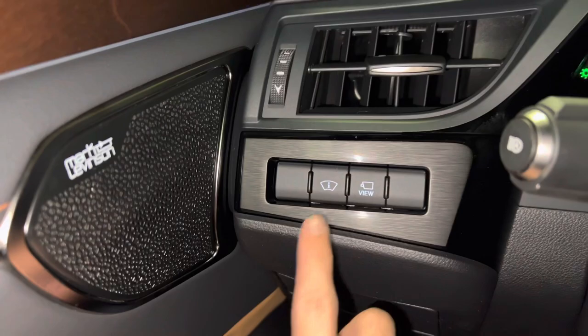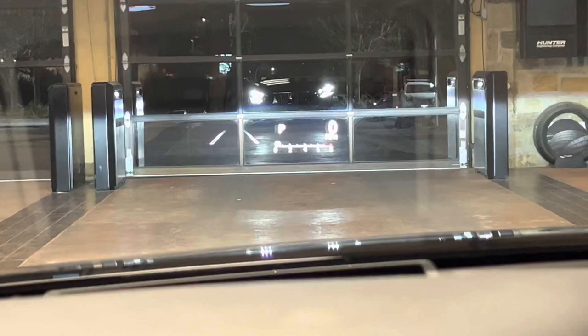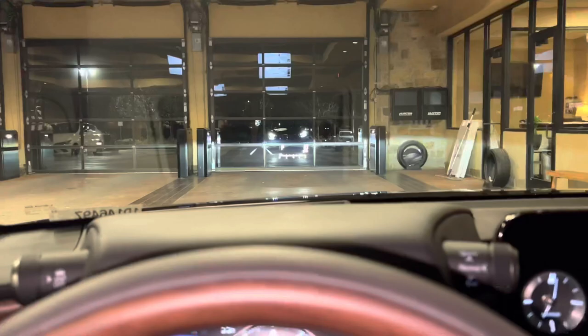On the side of the vehicle, we have our switch for our heads-up display. This will display vehicle information on our screen, such as lane departure warning, gear position, and miles per hour while driving.